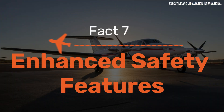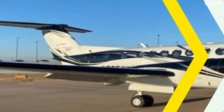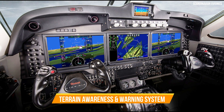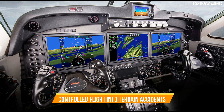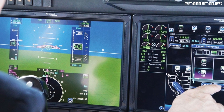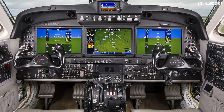Fact 7: Enhanced Safety Features. Safety is paramount in aviation, and fact number seven underscores the King Air 360R's commitment to safety. This aircraft is equipped with an array of advanced safety features. One such feature is the Terrain Awareness and Warning System, which alerts pilots to potential terrain hazards, reducing the risk of controlled flight into terrain accidents. Additionally, the Enhanced Ground Proximity Warning System adds an extra layer of protection by issuing alerts when the aircraft is too close to the ground. These safety systems, coupled with robust training and operational procedures, make the King Air 360R a beacon of safety in the skies.